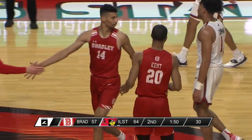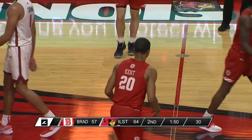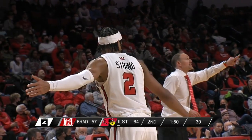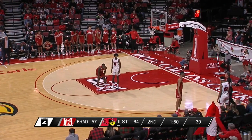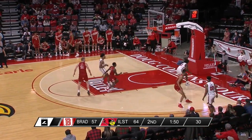You almost wonder why Bradley didn't do that earlier. That defensive sequence — they ran Jason Kent at Antonio Reeves off of Howard Fleming, who is one of two from three but two of six from the free throw line — not necessarily known for his shooting. They got the ball out of Reeves' hand. The first time we've really seen Bradley do anything to try to get Reeves or Strong out of their rhythm this half.